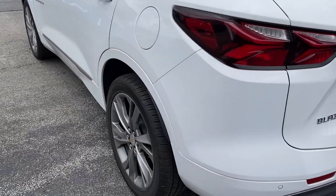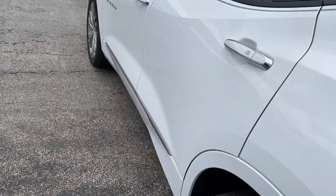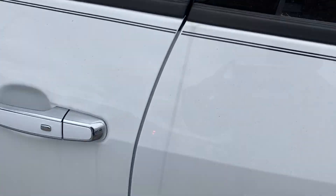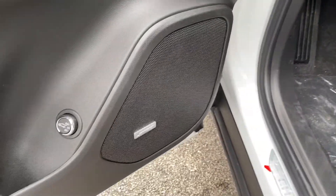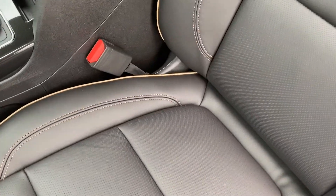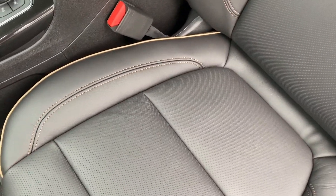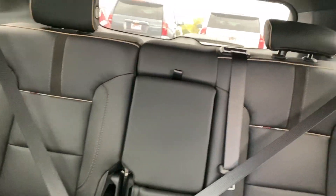And 20-inch aluminum wheels. When we get inside this vehicle, you can see that we do have our premium Bose audio system, jet black leather seating with a tan lining throughout the entire vehicle. We also have a moonroof that extends all the way to the back.